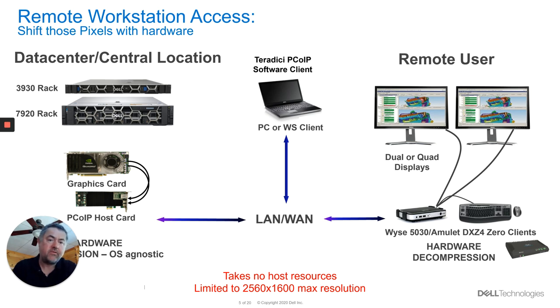There are some limitations with the solutions, one of which is the 2560 by 1600 resolution maximum on a single monitor, or I can actually have dual displays of 1920 by 1080 on that card. Or if I have the quad host card, which allows four monitors or two at 2560 by 1600. So we can still be very, very efficient in our use of resources, whether we have a dual host card or a quad host card, depending on what our end client requirements are.